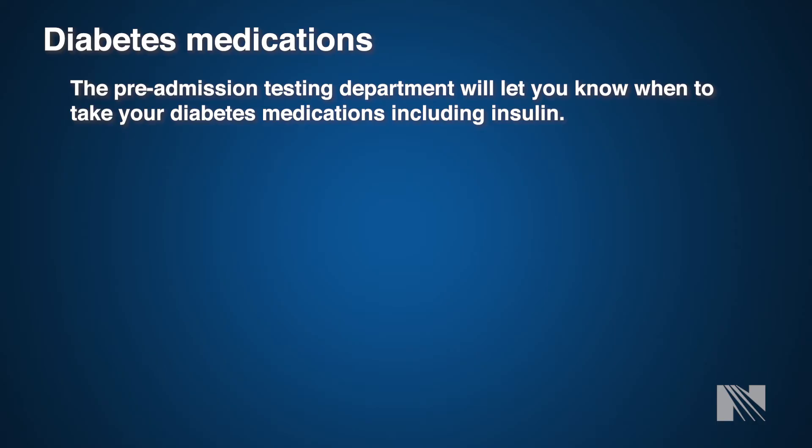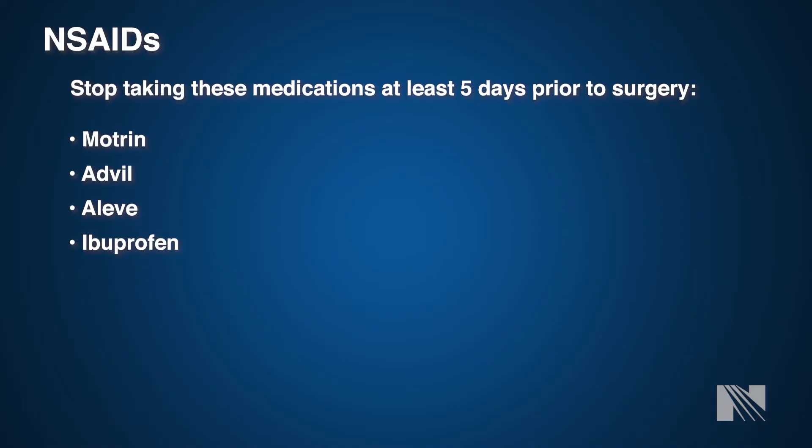Many of you may be diabetic, and some may even be on insulin. The pre-admission testing department will go over in detail when to stop your diabetic medications and what to continue. It is imperative that while you are NPO — nothing to eat or drink by mouth — the night before surgery, you watch your blood sugar closely as it may drop without being on your medication. Please talk to your healthcare provider at length about when you need to stop this medication.